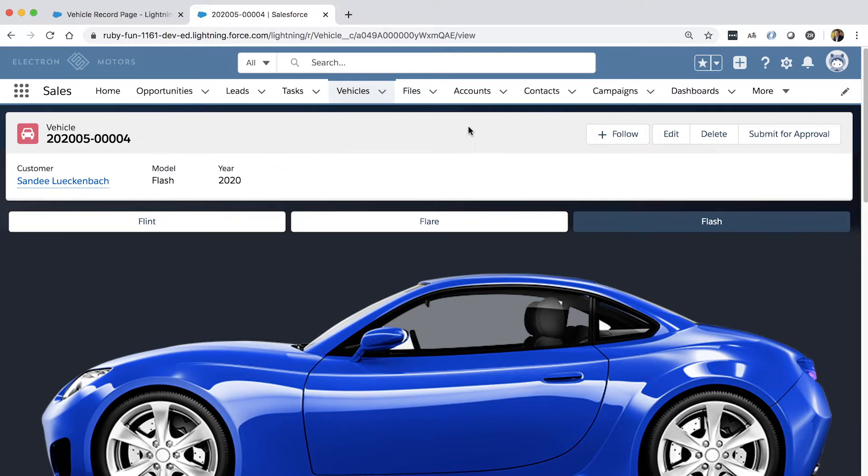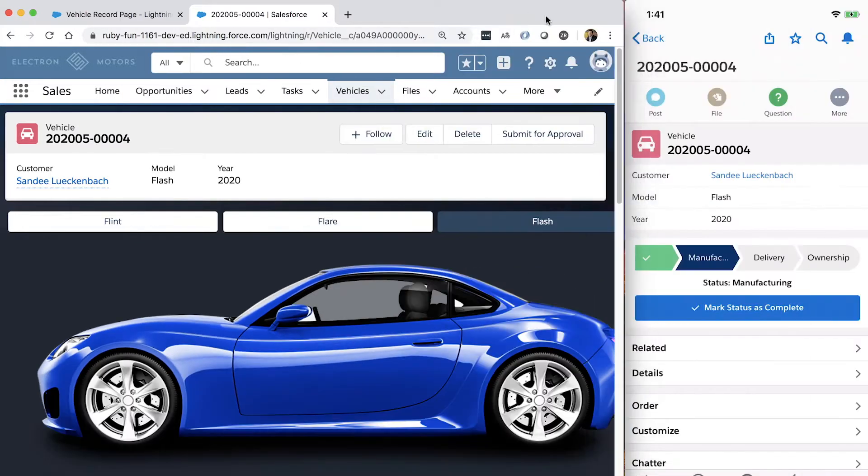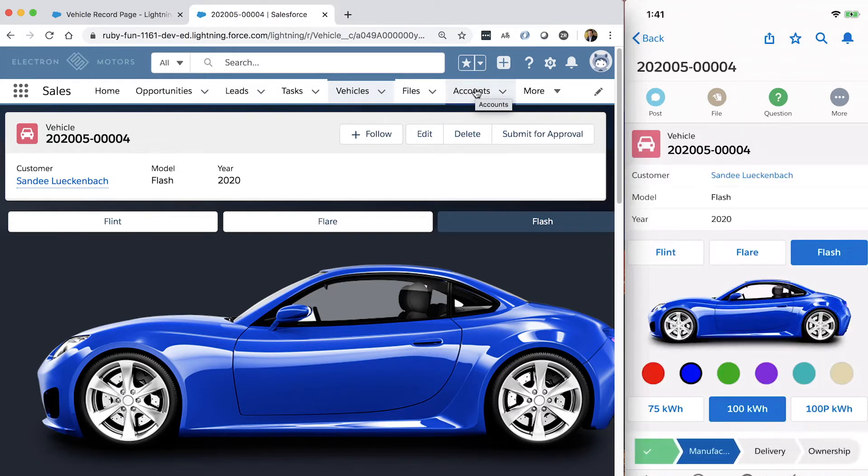The great thing about Lightning App Builder and the Salesforce mobile app is they work great together. If we take a look at my device that I've got cabled up here and look at that same record detail, I can refresh the page on my device and we'll see that car configurator appear as well. Things that you build in the Lightning App Builder for the desktop will just work on mobile — it will appear the way you expect. But that's not the end of the story.